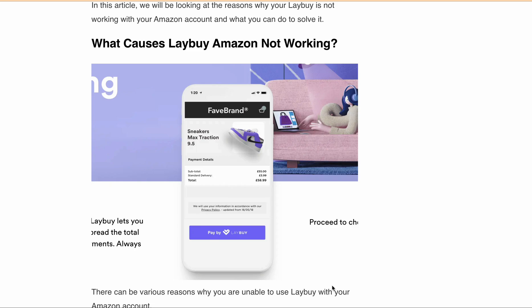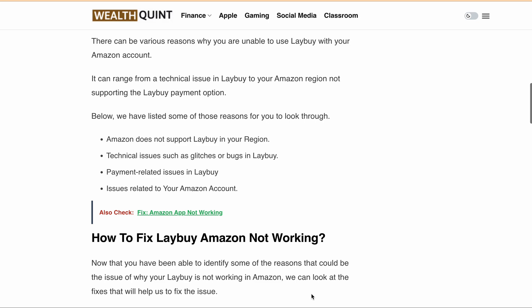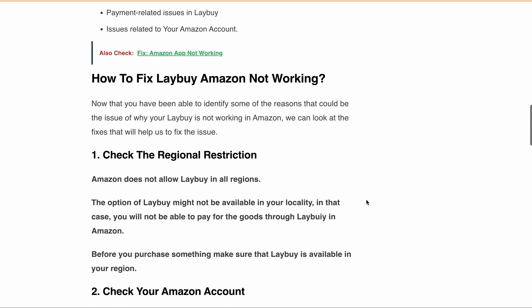The reason why your lay-buy might not be working with your Amazon account can vary. Amazon may not support lay-buy in your region. There can be some technical issues such as glitches or bugs in lay-buy, or there is a payment-related issue. It is also possible that there is an issue related to your Amazon account. Any one of these reasons could be the cause of the problem in your case.